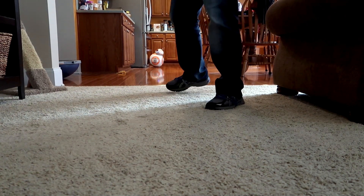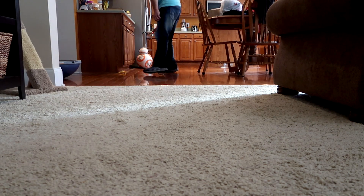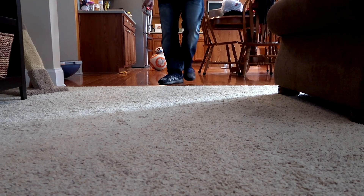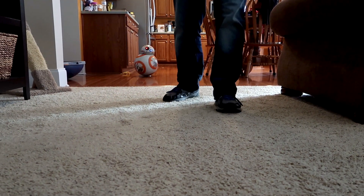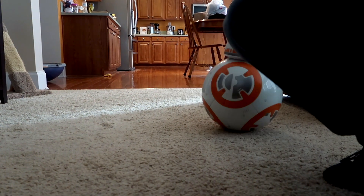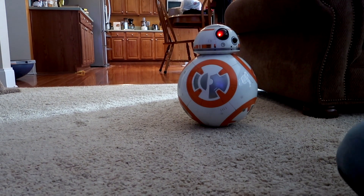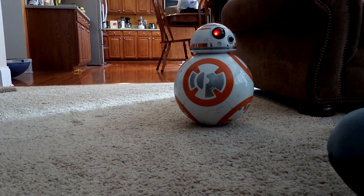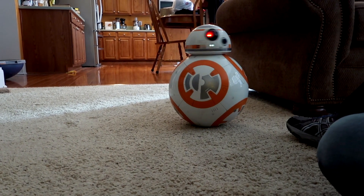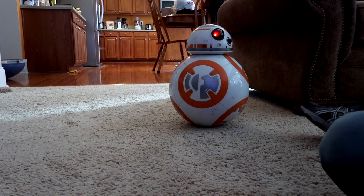BB-8 decided he wants something to eat. Come on, BB-8, come over here. I think he wanted some of those waffles we were making earlier. That's actually a good opportunity to say that BB-8 will switch to different modes — he will get curious, he'll get playful. So even though he's in follow me mode, he can go off track a little bit. This thing is so amazing, I have never seen such a cool interactive toy like this.